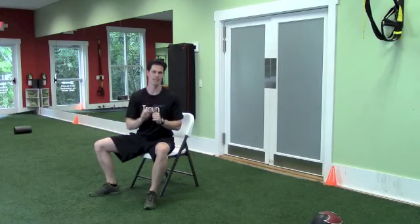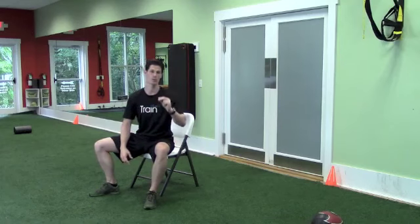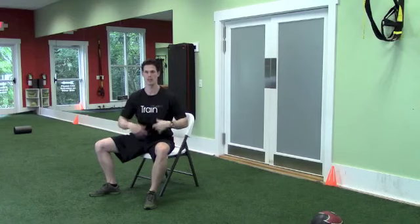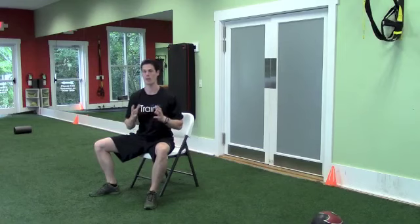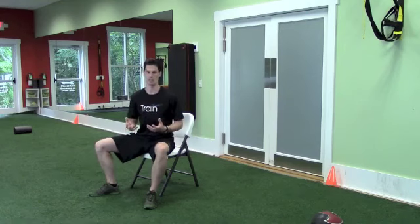A few things before we get into the eight exercises that you're going to do seated in your chair. Some of them you're actually going to stand up for, but the important thing is that you're going to warm up before. We need to get your blood flowing. You need to get blood into the muscles so that stretching can help. I recommend that you go walk a flight of stairs for a few minutes. Get your heart rate up a little bit. Start to even feel your body loosen up.